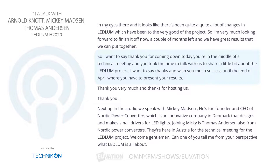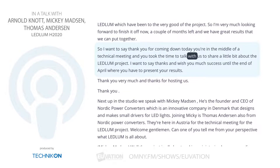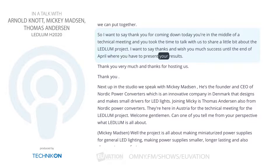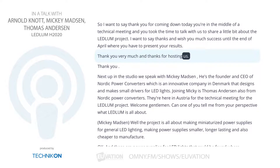I want to say thank you for coming down today. You're in the middle of a technical meeting and you took the time to talk with us and share a little bit about the Ledlum project. Thanks and much success until the end of April when you have to present your results. Thank you very much, and thanks for hosting us.